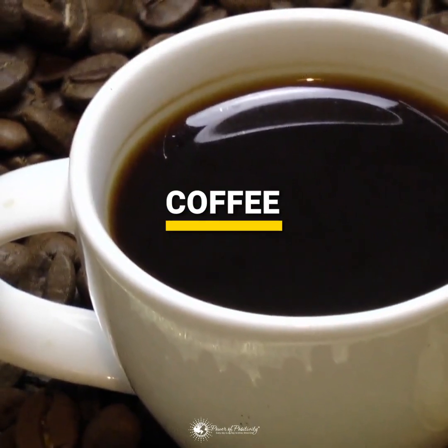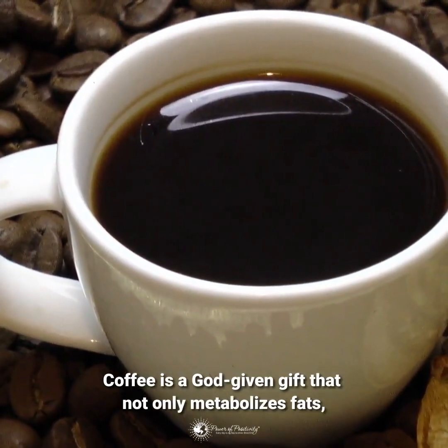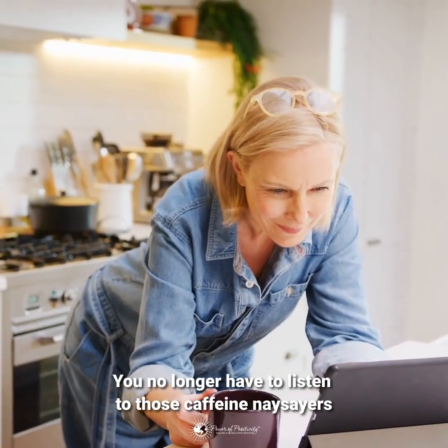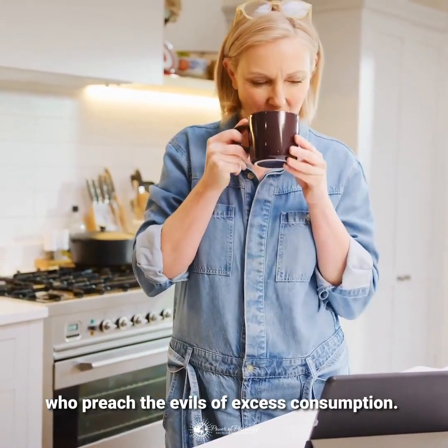Coffee is a God-given gift that not only metabolizes fats, it can boost metabolism by as much as 11%. You no longer have to listen to those caffeine naysayers who preach the evils of excess consumption. Drink up!